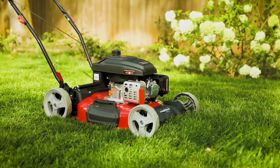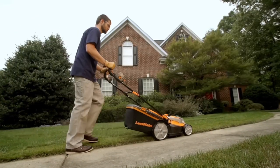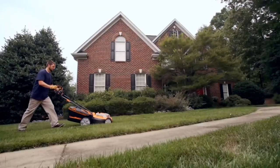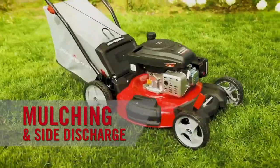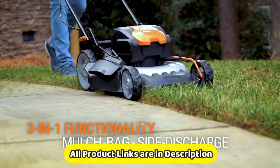So, these are the five best lawn mowers of 2024. I hope this video has helped you choose the right lawn mower for your needs. If you are interested in learning more about any of these lawn mowers, be sure to check out the links in the description below. And if you have any questions, feel free to leave a comment. Thanks again for watching — I'll see you next time.